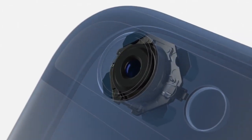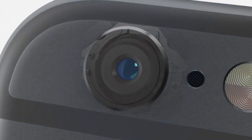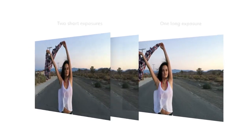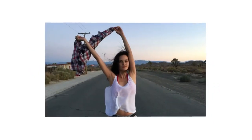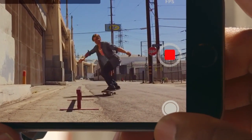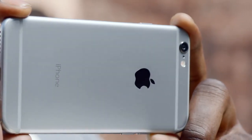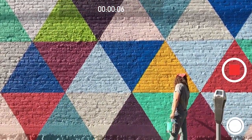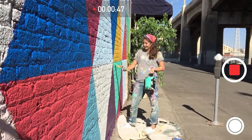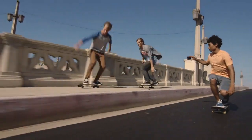iPhone 6 Plus features optical image stabilization. This uses a gyroscope to compensate for the movement of your hand, with software that intelligently fuses short and long exposures to create sharper images. The new camera shoots beautiful 1080p HD video at 60 frames per second. Continuous autofocus provides constant focus as you capture your video, and cinematic video stabilization helps your shot remain steady.